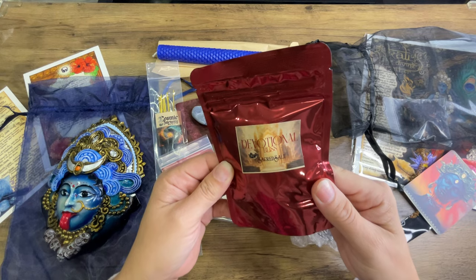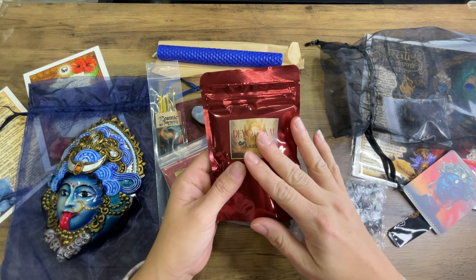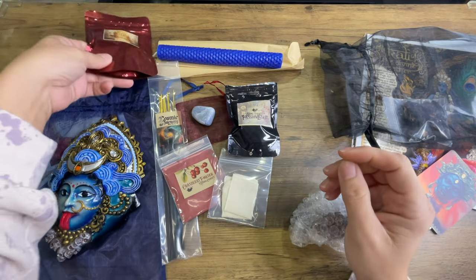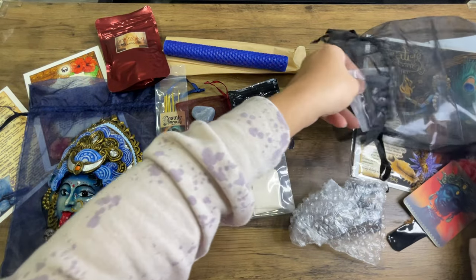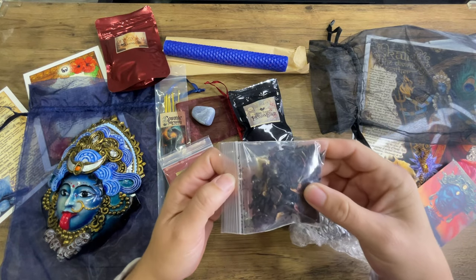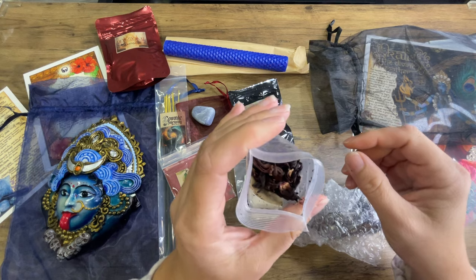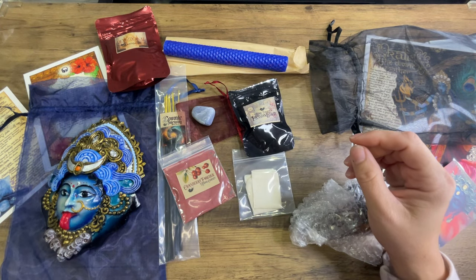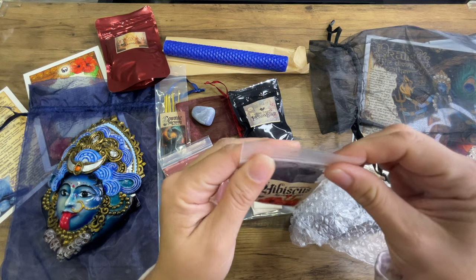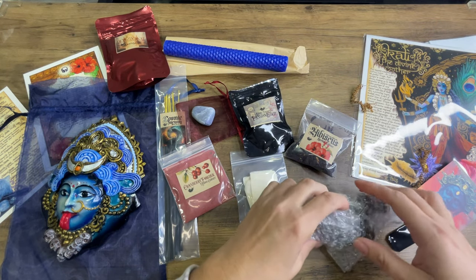I got some devotional bliss sacred salt. I'm going to keep this closed because I have so many salts — I might put it with somebody's giveaway thing. And then we got some hibiscus — some dried hibiscus flower. It smells like dirt to me. I just cackled like a witch.